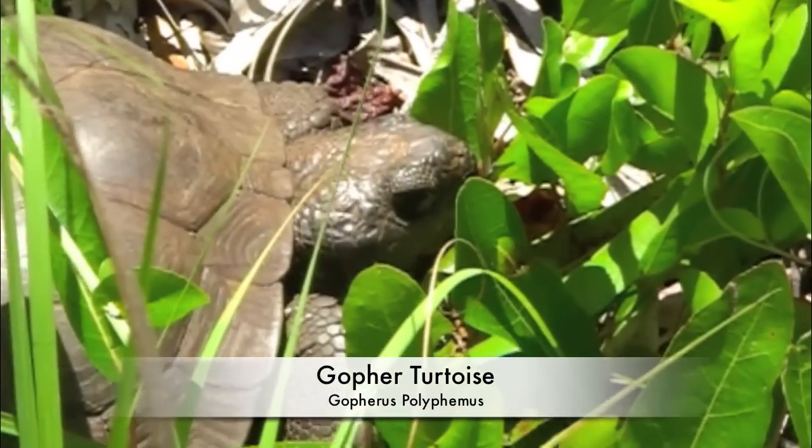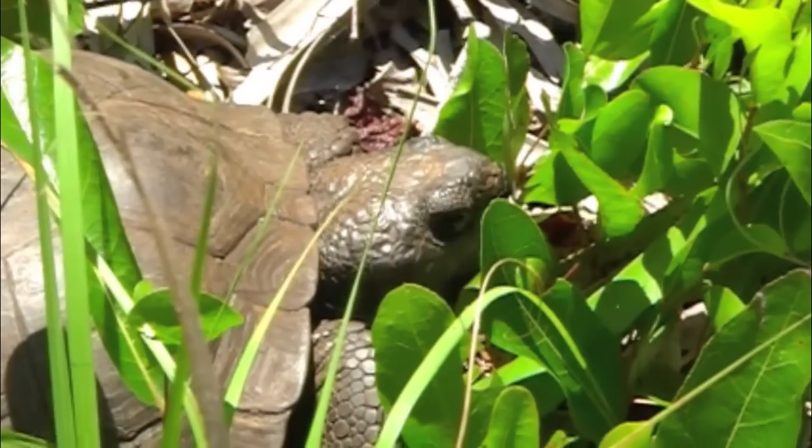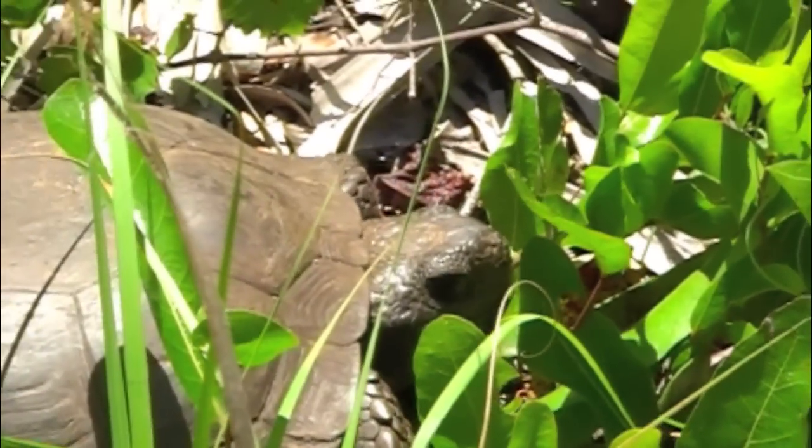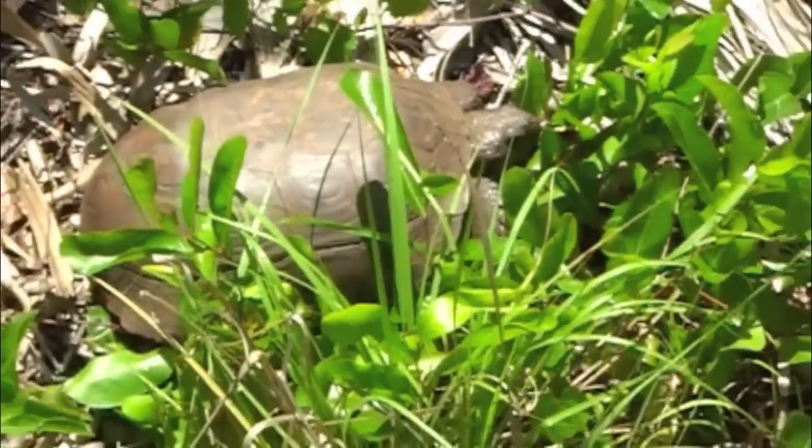The gopher tortoise is found in Florida. It likes to dig in dry areas to make its burrow, usually among vegetation. The tortoise grows to be about 1 foot long and 30 pounds.